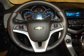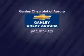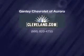Let us put you in the driver's seat today — call or click to contact us.